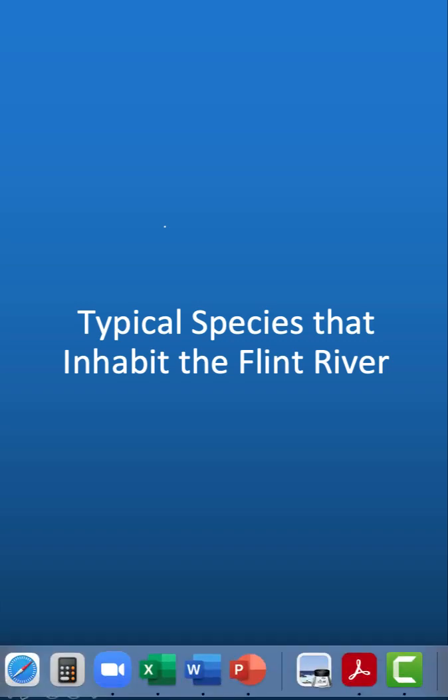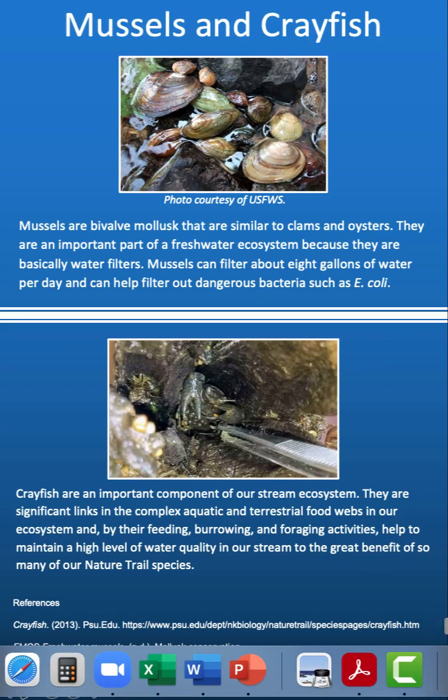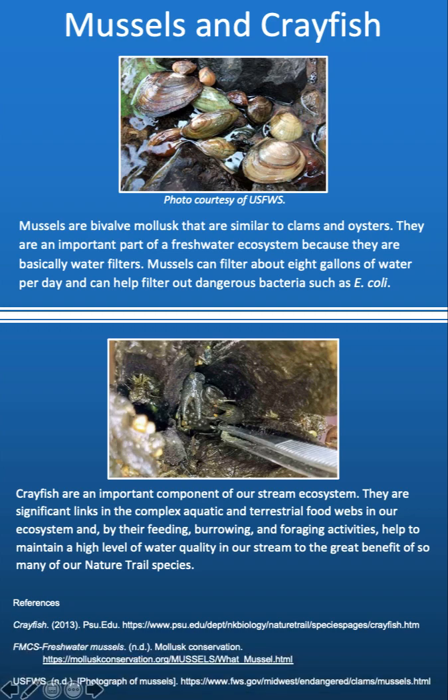Typical species that inhabit the Flint River. Mussels are bivalve mollusks that are similar to clams and oysters. They are an important part of a freshwater ecosystem because they are basically water filters. Mussels can filter about 8 gallons of water per day and can help filter out dangerous bacteria such as E. coli.